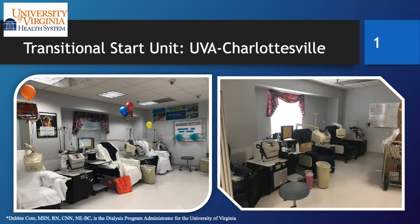We're going to switch a little bit here and start talking about the University of Virginia's journey into transitional dialysis care. Dr. Brendan Bowman, one of our nephrologists and our regional medical director for our program, thought it was a good idea to help us try to improve some of our outcomes. And we said, let's do a transitional start program at UVA.